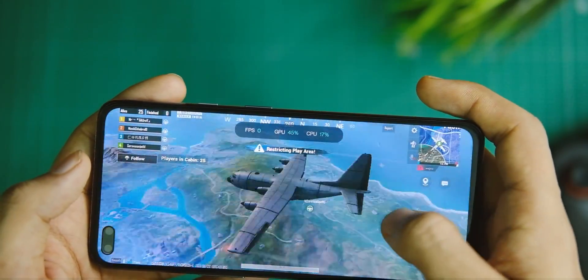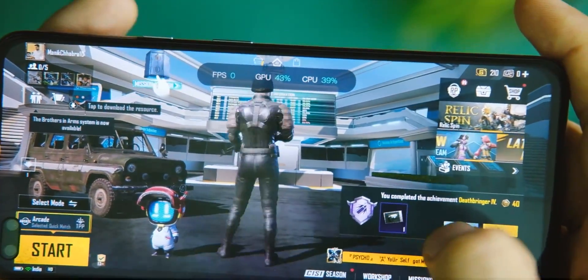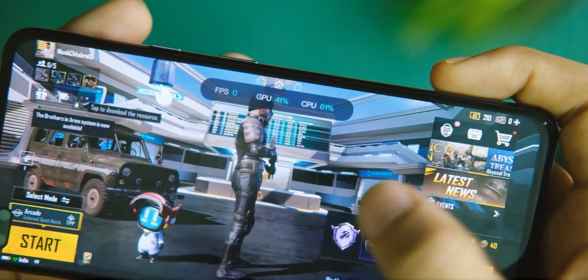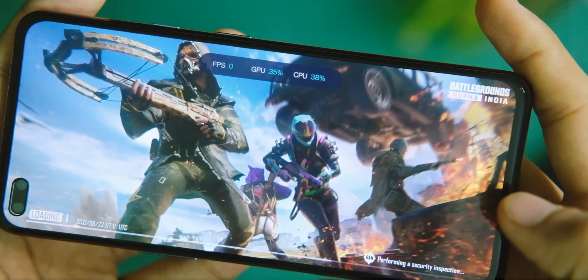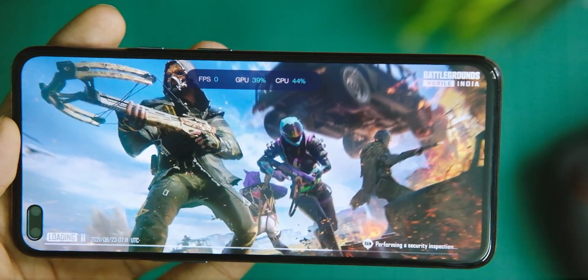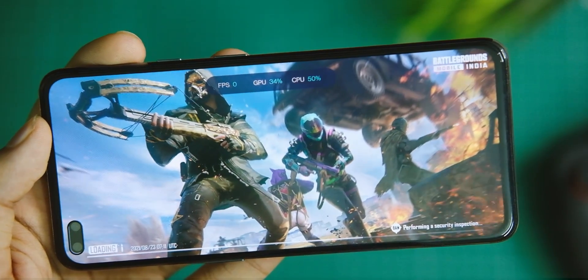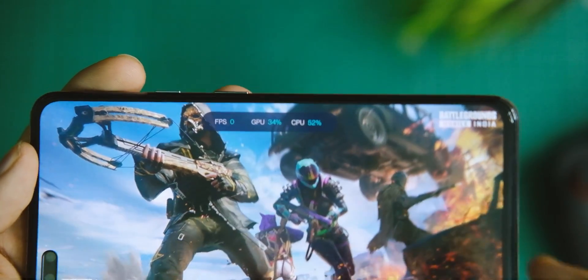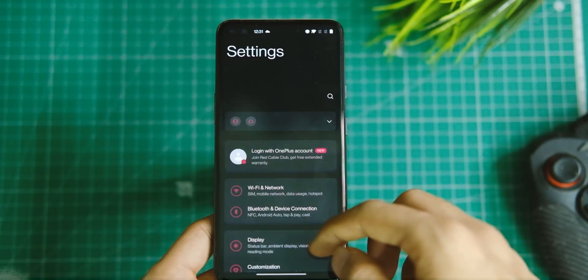Apart from those two changes, there's something more. We finally have an FPS counter and a data monitor tab from OnePlus devices, though this wasn't mentioned in the changelog. It's great to see it now, as we can keep track of performance while gaming — something I've wanted to see for a long time.